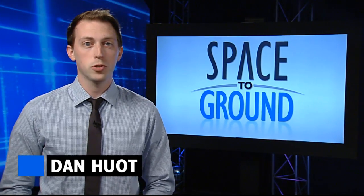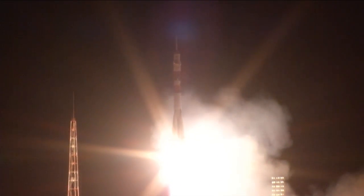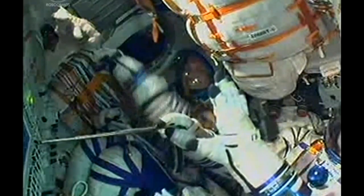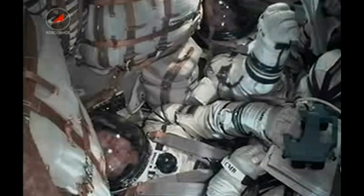Three new crew members are now on board the International Space Station. On Wednesday, Reid Wiseman, Max Sarayev, and Alexander Gerst launched from the Baikonur Cosmodrome in Kazakhstan. Following a flawless 9-minute ride up, the three found themselves in orbit chasing after the International Space Station.